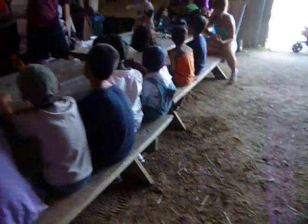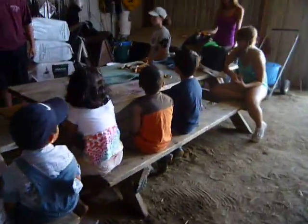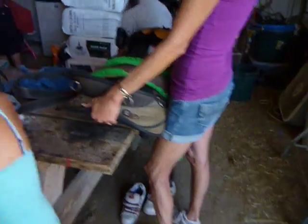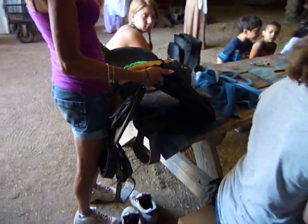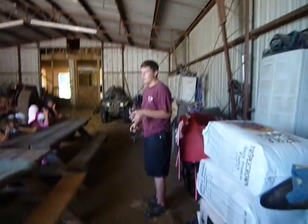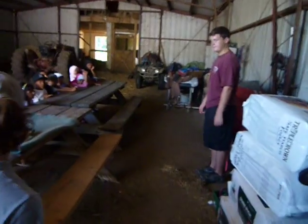And an endurance saddle — what's different about it compared to a regular Western saddle? It doesn't have a horn, but it's not an English saddle. It's just a more comfortable saddle with a lot more padding, made for long distance riding. So it's more comfortable for both you and your horse.